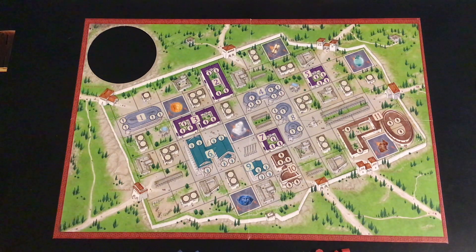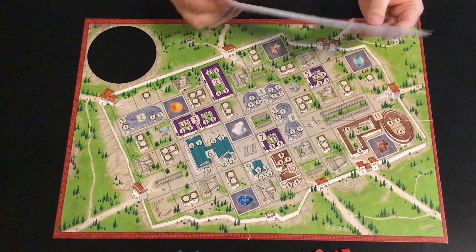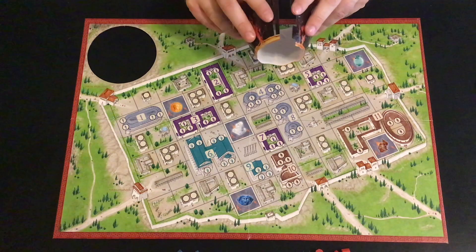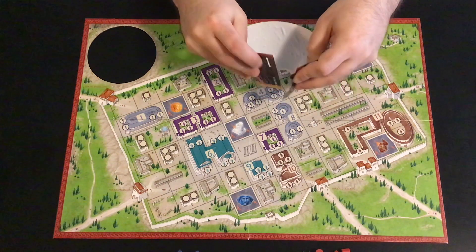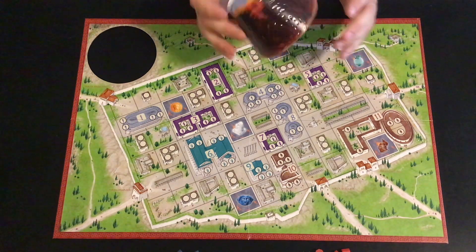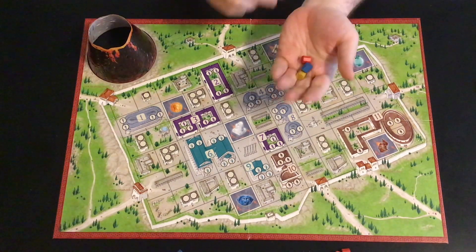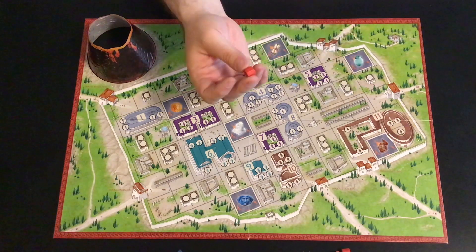To set up the game, place the board on the table between the players. Get the volcano. The volcano has two tabs and two holes, so you want to fold it — have it come from the outside, with the tabs going in the holes from the outside. And there you go — you have a little volcano. That goes there.